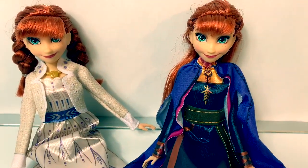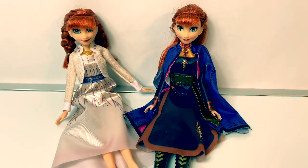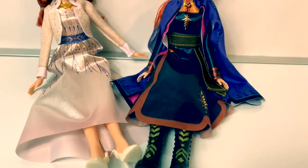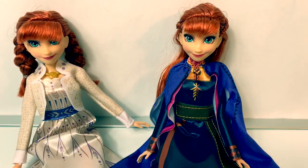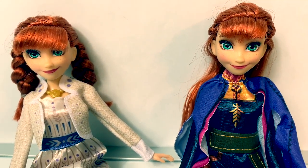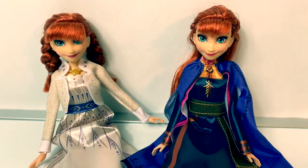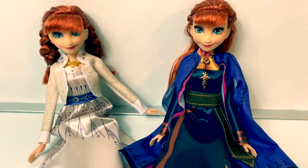I also have the Singing Anna doll, where she's wearing her travel dress. You can see the differences in her shoes, her dress, the cape versus jacket, and the hair is different. But their faces are very similar. Tell me which dress is your favorite — is it the Arendelle Fashions dress or the travel dress?